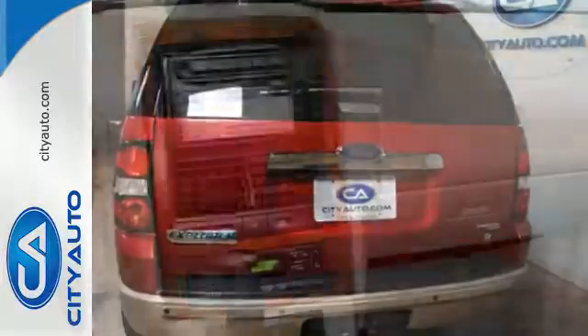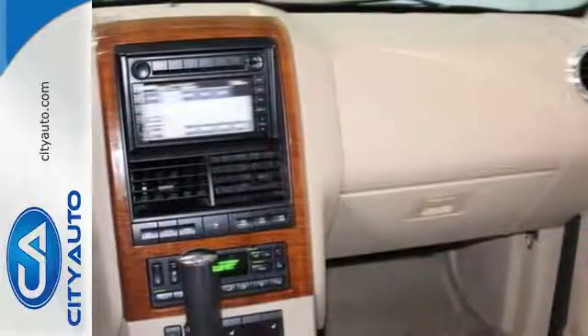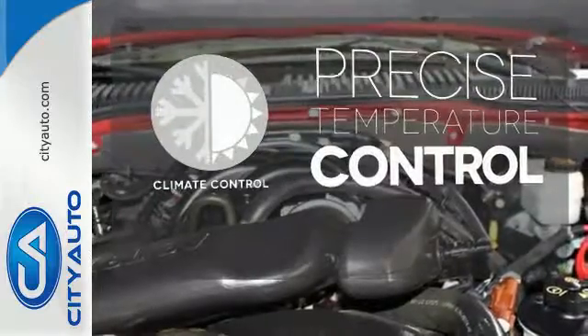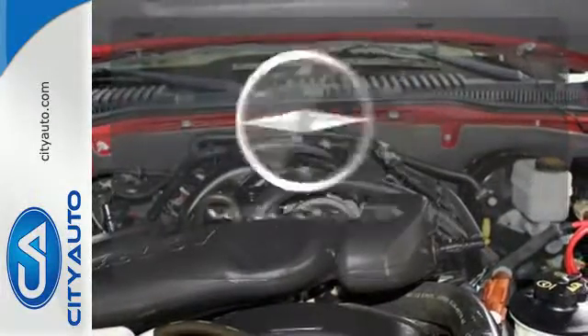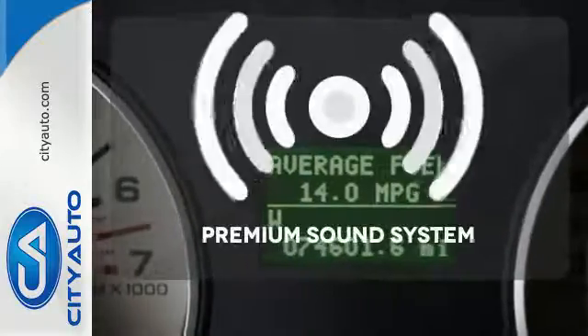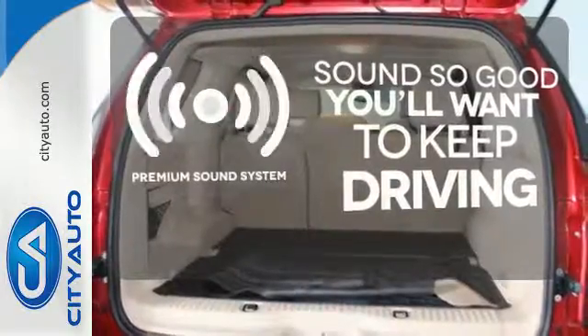It also has a CD audio system, multi-function remote, roof rack, and a trailer hitch. Select the perfect temperature with the climate control. It comes with a navigation system to easily guide you to your destination. You might take a drive just to listen to the premium sound system.